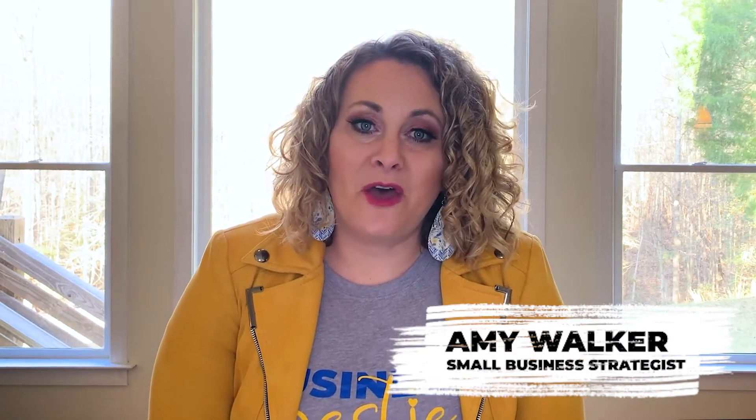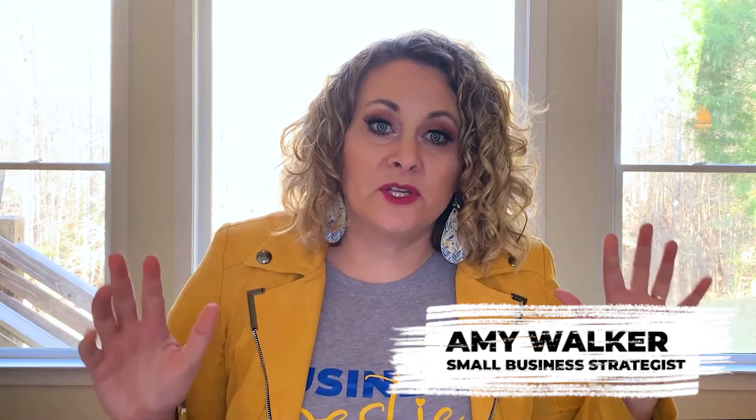I'm Amy Walker, your biz bestie, and I've helped a lot of clients — in the hundreds — be able to launch and grow their business. One thing that I really get bummed out to see is I've had so many business owners come to me after they've just launched, having spent a ton of money and still not gotten any clients. What happened was they didn't invest in bad things — they just didn't do the essential first steps. It's like they skipped something in the mix.